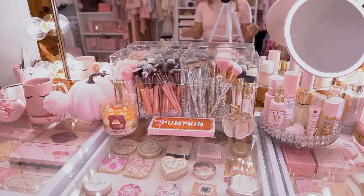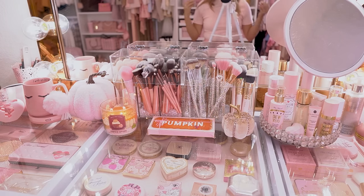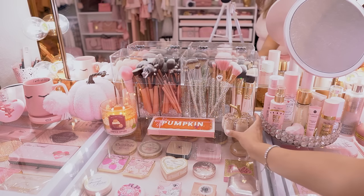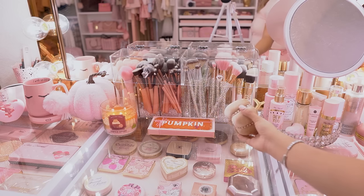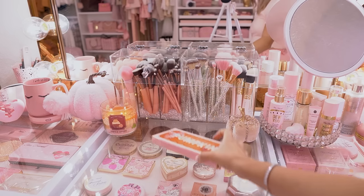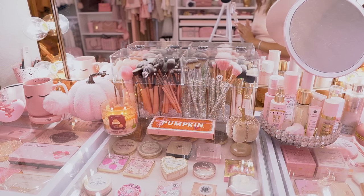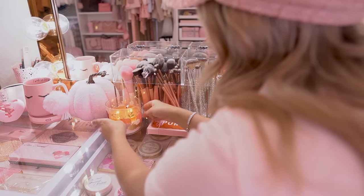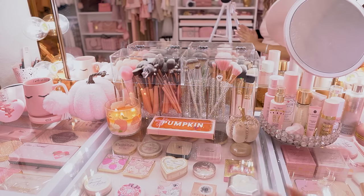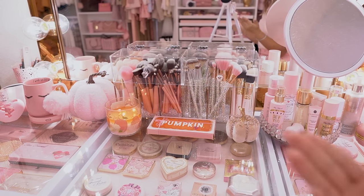Moving over to the center of my vanity — I always get questions about these brush holders right here. These are from Amazon and I'll link them below. Glam Pumpkin — this is from Joann's Craft Store. I have my pumpkin spice palette because it's what I've been using so much lately and it just gives me fall vibes — it's like fall decor to me. And of course I have a pumpkin cupcake candle burning for the fall vibes.